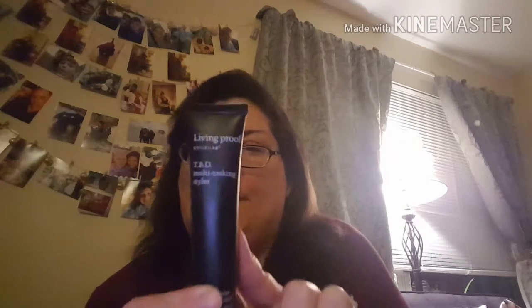I also use the Living Proof Multitasking Styler, which helps me with my little ends and flyaways. I've used this for about a month and have about this much left — it goes a long way and it's really good. I use it with wet hair or I take some, add a little bit of water, and pat it down into my hair. It works really well and smells great. I find it works wonders on my hair.